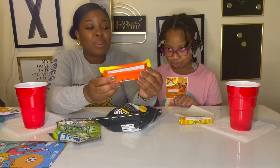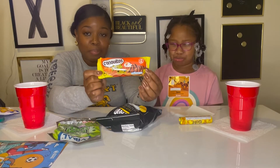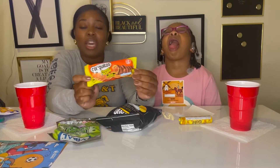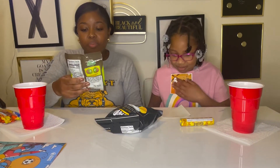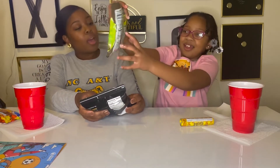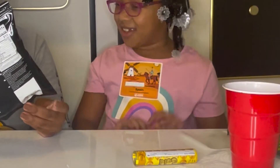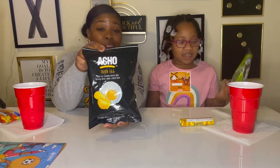This one is called Conguitos and it's a peanut cream bar. Kari will not be able to taste this one because she's actually allergic to peanuts. We also have sour kiwi slices — and these are fried egg flavored potato chips. I'm just gonna guess I don't think I'm gonna like these.